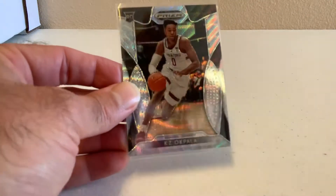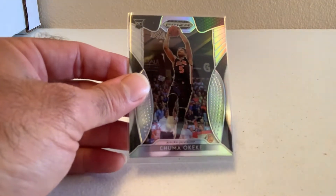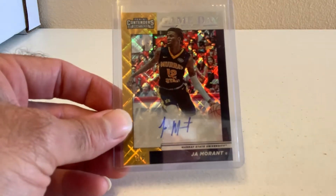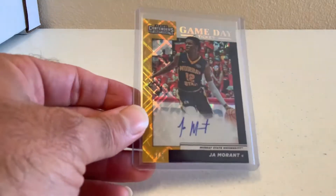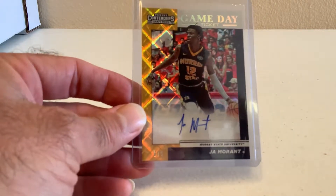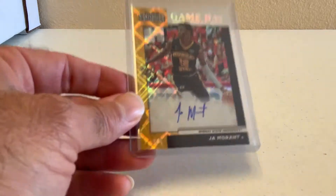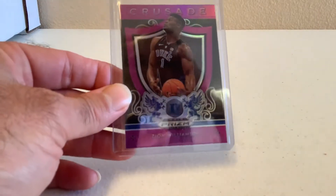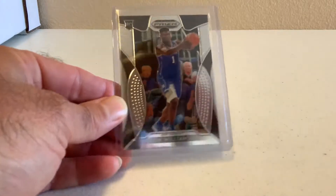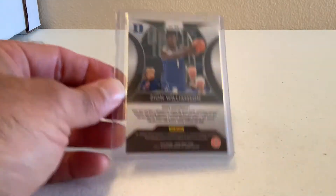Have a Kazai Okpala Rookie card Prism. Have a Nick Claxton Purple Prism Rookie. Have a Chuma Okahe Rookie card Prism. We have a Ja Morant Panini Contender's Draft Picks Game Day Ticket Auto, and this is numbered out of five — that is a nice card right there. Numbered to five, that's a sweet card. Have another Zion Purple Crusade Prism, not numbered, but still a beautiful card. Have another Zion Base Card Rookie Prism — beautiful card.